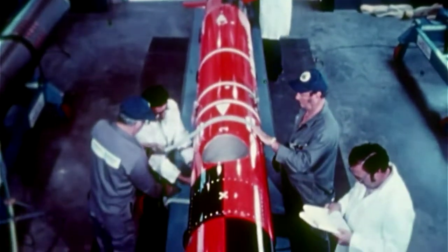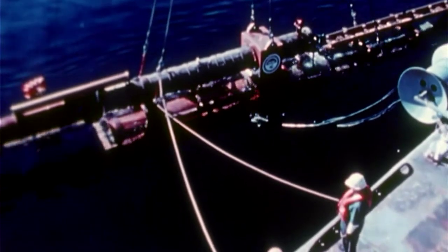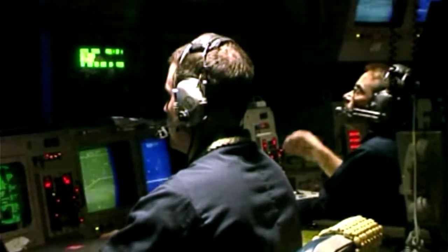Introduced in the 1970s, each Tomahawk missile is fitted into submarines and test fired. After it ejects from a torpedo tube, the missile is powered underwater by a solid propellant rocket motor. Once airborne, the wings are deployed and the jet engine kicks in. Each missile is directed by an inertial guidance system that measures acceleration and changes in direction.